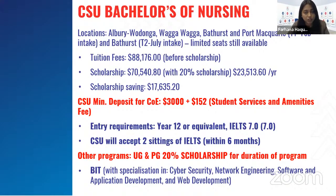Charles Sturt University is offering Bachelor of Nursing in their Albury-Wodonga, Wagga Wagga, Bathurst, and Port Macquarie campuses, but only for the February intake which has already passed. In Bathurst campus, they're offering a July intake — T2 — and still have a few seats left. Their tuition fees overall are $88,176 before scholarship, but they're offering a 20% scholarship, reducing tuition to $70,540 in total and $23,513 per year. A student can save approximately $17,635 on the scholarship.